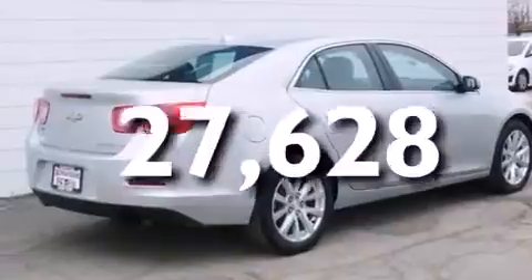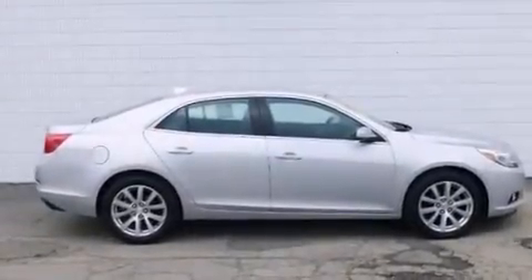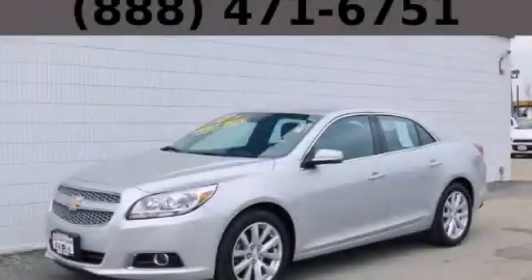With an EPA estimated rating of 34 miles per gallon on the highway, this automobile is clearly a fuel-efficient choice. Stop by today and test drive this vehicle for yourself.